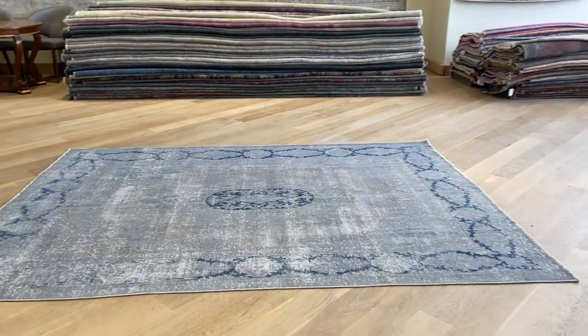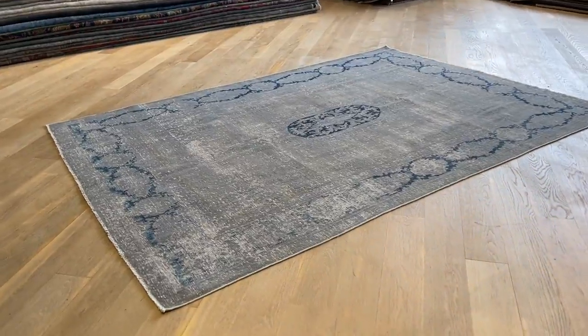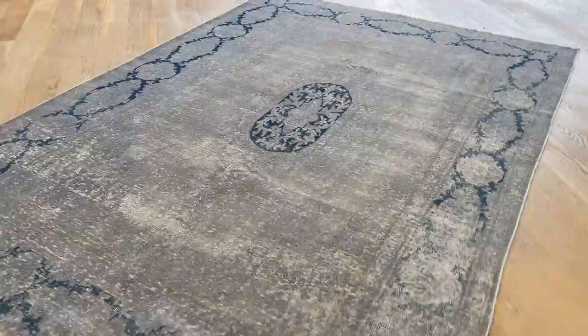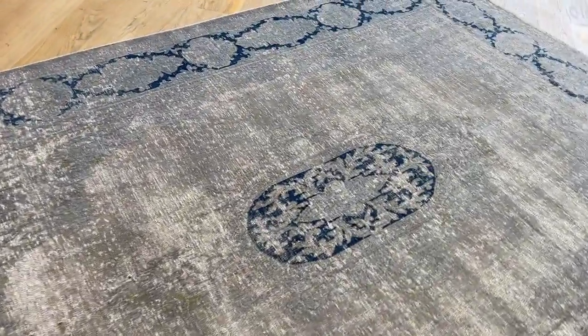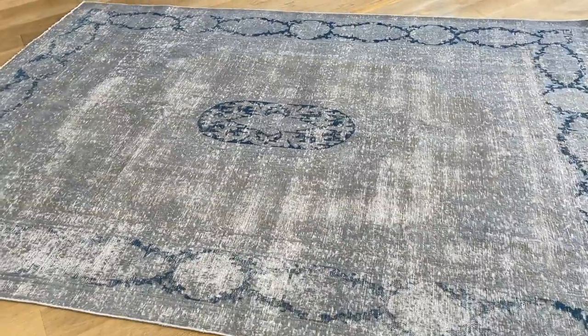Beautiful on the eye. And now if you have any questions about this carpet or any other carpet in our collection, you can send me a direct message in WhatsApp and I'll be able to assist you whenever I can. And hopefully together we can find your perfect carpet.